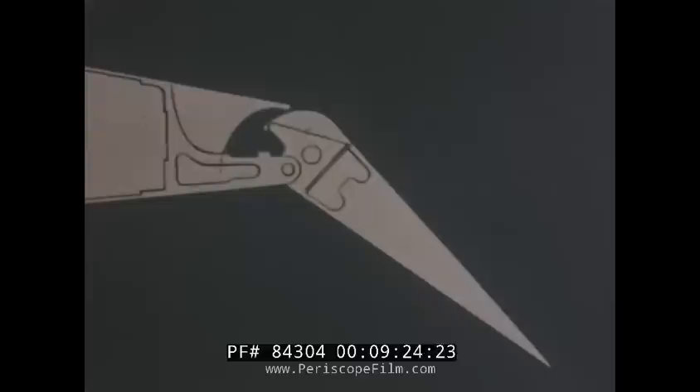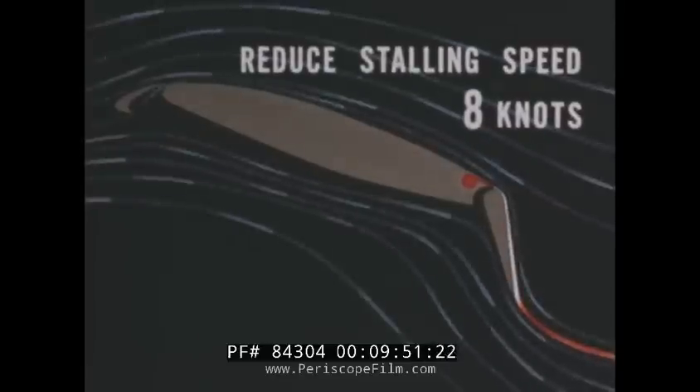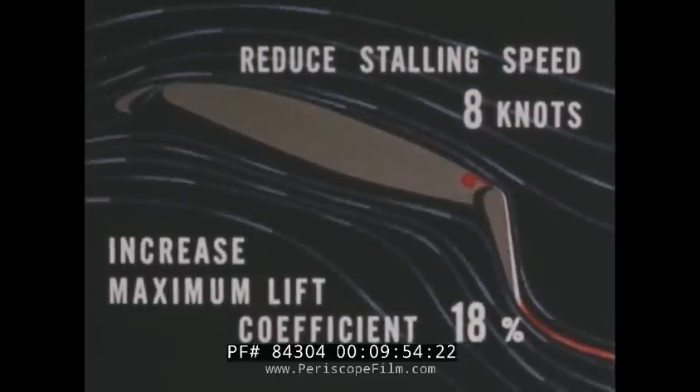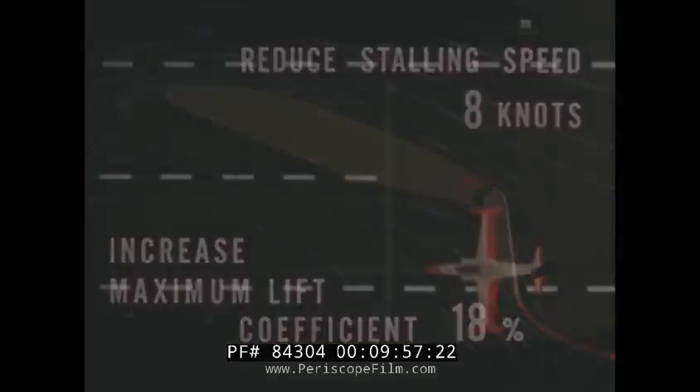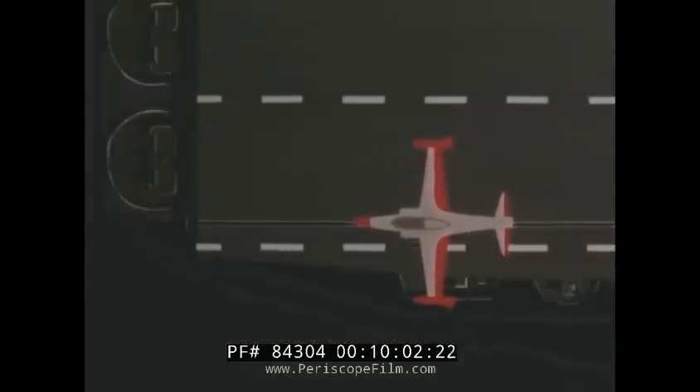The wing flap is a completely redesigned slotted hinge type to facilitate installation of a boundary layer control system. This system — the first of its kind in a production airplane — induces 5% of engine compressor bleed air along the flaps at 1,290 feet per second. This causes the normal airflow to hug the flap rather than burble at slow or near-stalling speeds, reducing stalling speeds by 8 knots and increasing the lift coefficient 18% at maximum power — capable of lifting 1,000 pounds of the plane's gross weight in catapult takeoffs.